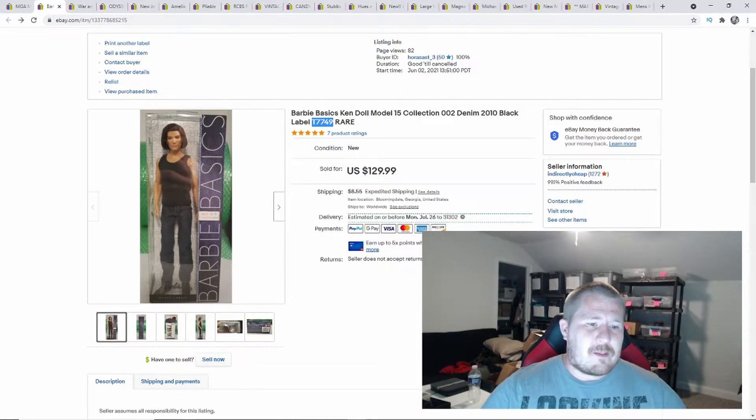This Barbie right here sold for $129.99 plus shipping — keep that in mind. This was a rare doll, a Barbie Basic. Some Barbies have no real crazy resale value, but the biggest thing is: look it up. If you are not 100% sure about something or don't want to take a risk, always look it up, because research is key in any type of reselling business — whether buying liquidation pallets, abandoned storage units, whatever the case.